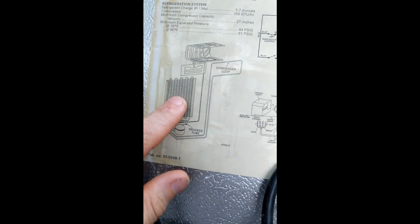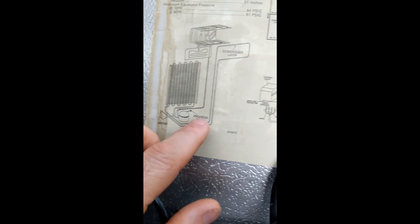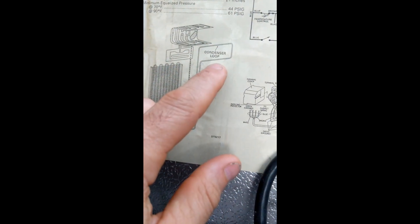I understand the condenser coils. But why, after the hot gas is condensed down to high-pressure liquid, do they send it into this condenser loop that seems to be inside of the refrigerator? I'll show you what I mean.